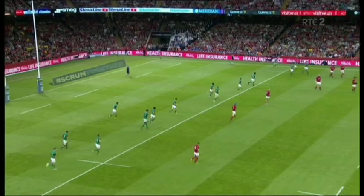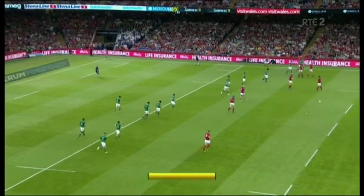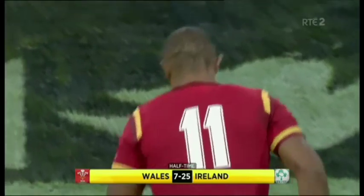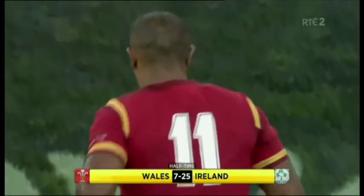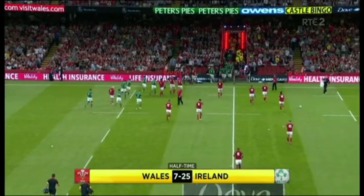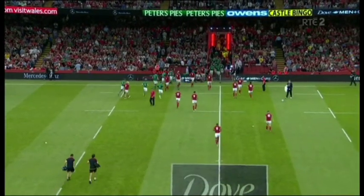Glenn Jackson blows the halftime whistle. It's been a half that Ireland have been completely dominant. Wales got a try back through Richard Hibbard. Otherwise it's been tries for Darren Cave, Keith Earls and Jackson's penalties. Half-time score at the Millennium Stadium: Wales 7, Ireland 25.